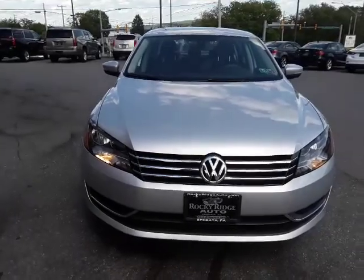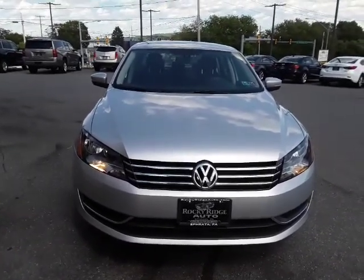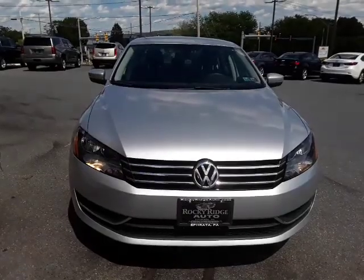Any one of us would be glad to help you, show this Passat to you, take it for a test drive, or even look at any of the other fine vehicles we have here at Rocky Ridge. Thanks for your time today, thanks for checking out Rocky Ridge — we hope to see you soon. Thank you.